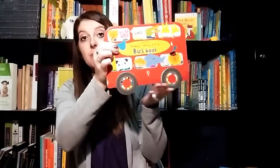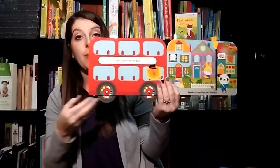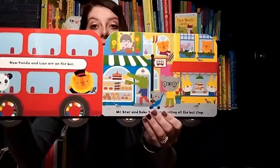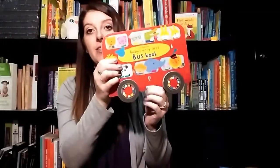The Very First Bus Book — I love this book. It's a talk-about story. You can see that the wheels move on the page, which is really a lot of fun. You can talk about the shapes and the colors, what the animals are doing, and it's just a lot of fun to see what your little ones can make up and recognize in each picture.